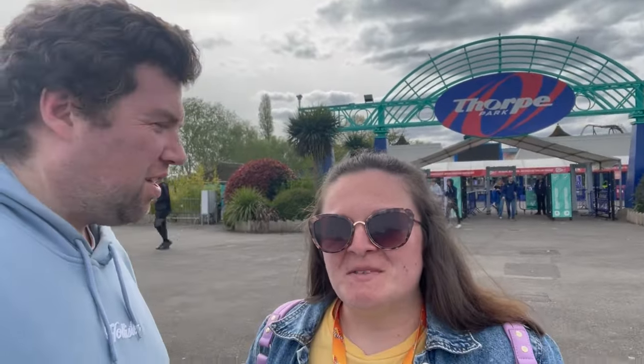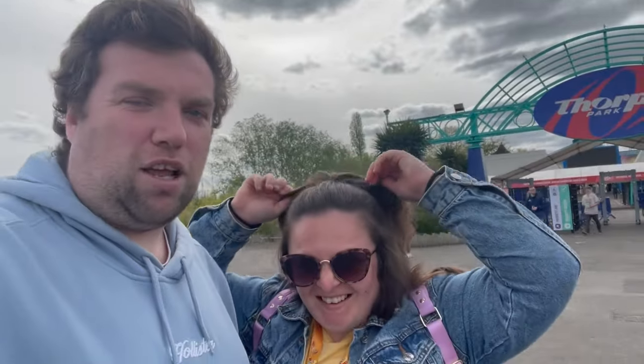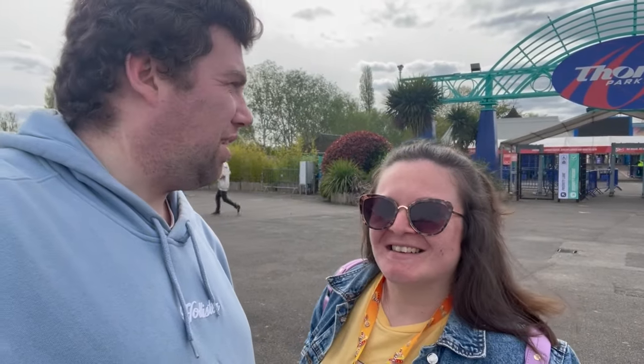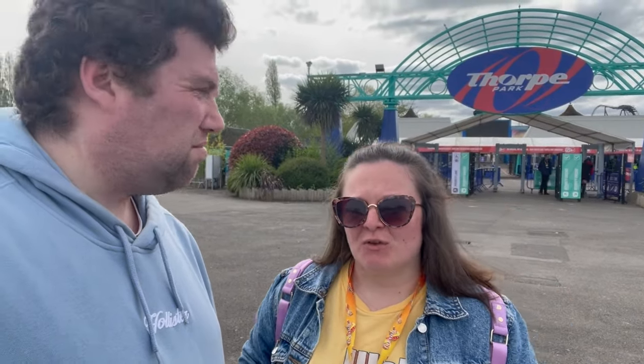Hello, welcome back to another vlog on the channel and we're back at Thorpe Park. From Chessington to Thorpe Park. As you've seen in the last vlog, check it out if you haven't already. We'll just shorten the vlog out — just check it out because we've got Legoland Chessington. We've not been there this evening so check the vlog out. We just went on a few rides and it wasn't actually too busy there — it was alright, we managed to get on the rides we wanted.